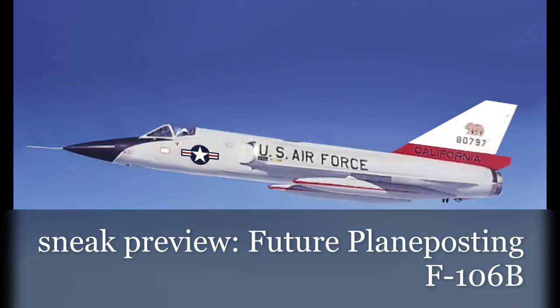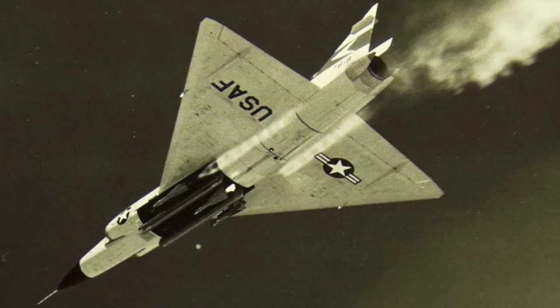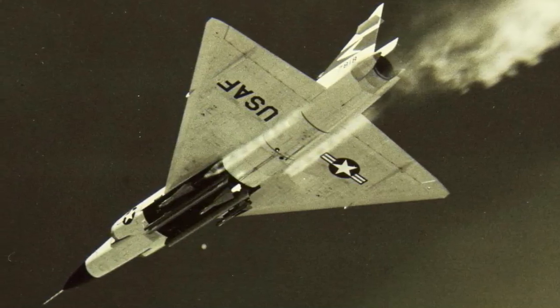Convair was still working on the F-102B, the version that was supposed to be the real ultimate interceptor, but that aircraft wouldn't enter service until years later and with a different designation. The Delta Dagger, as it was known, carried a set of AIM-4 Falcon missiles as well as a rack of 2.75-inch rockets designed for air-to-air duty. There were proposals to modify the F-102A to carry the AIR-2A nuclear rocket, but the weapons bay wasn't large enough, and these plans were rolled into the next version.